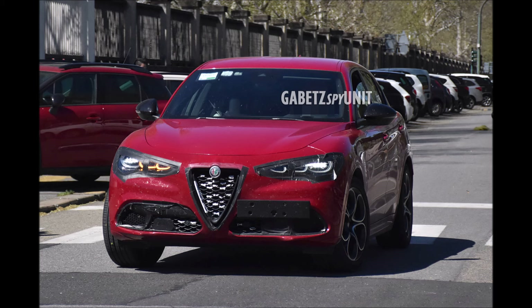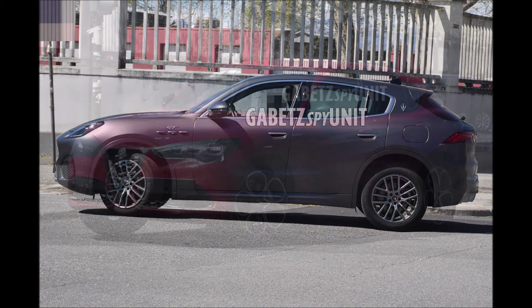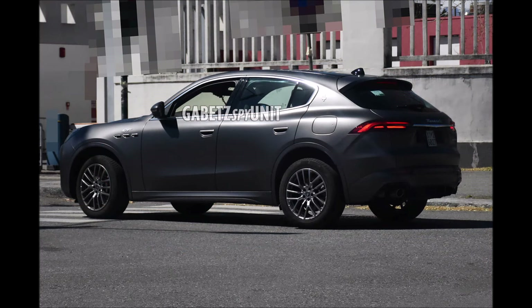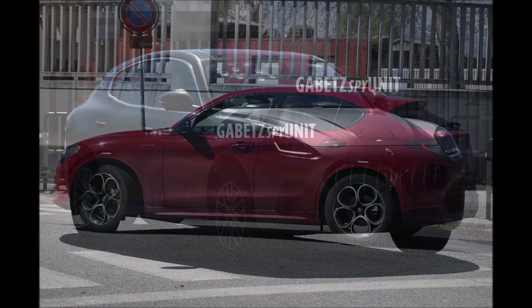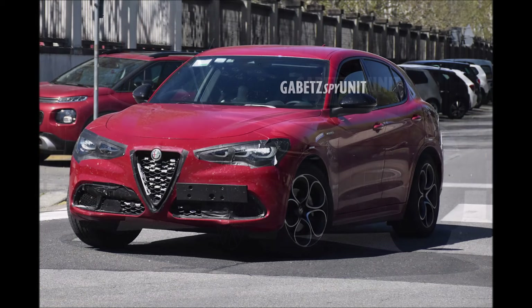What are you guys thinking about seeing all three of these cars testing? We know all about the Grecale, but now we have the Giulia and Stelvio out in full force. It's really cool to see them with the new tri-LED headlights — that's going to be a big step for the Giulia and Stelvio that should have happened a long time ago. Drop your comments below: which one are you more excited to see, the Alfa Romeo Giulia or Stelvio for 2023, or are you ready to see the Grecale on the road? Deliveries should start at the end of summer and beginning of fall.